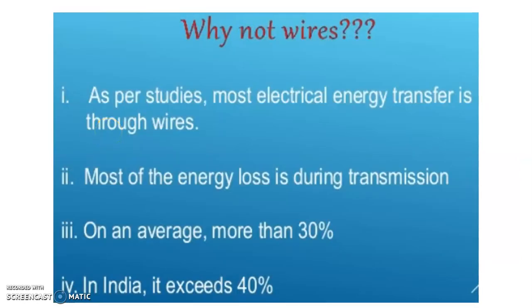Why not wires? As per studies, most electrical energy transfer is through wires, and most of the energy loss occurs during transmission via wires — on average more than 30%, exceeding 40% in India.